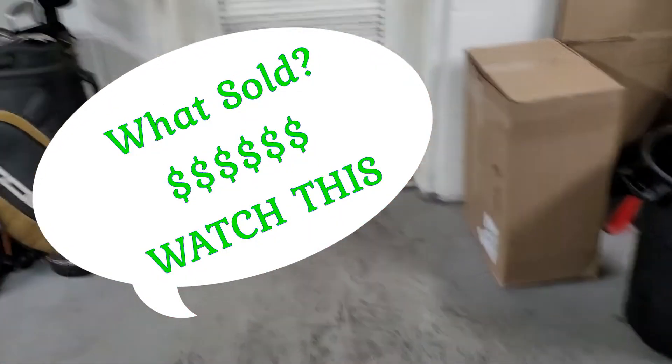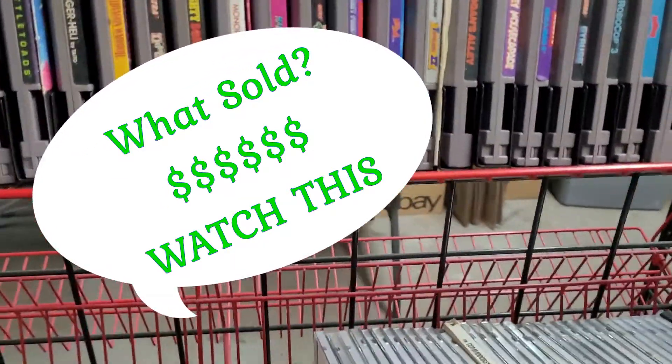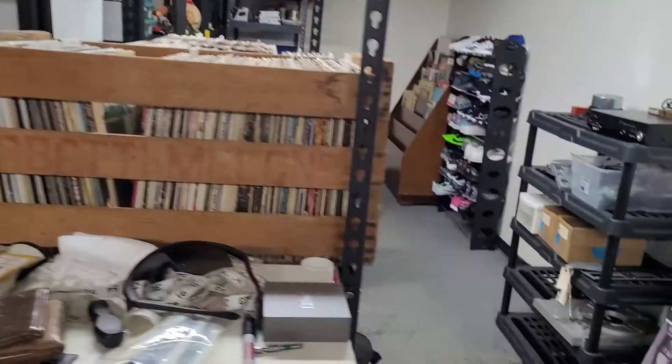Alright guys, it's still Friday, let's pull some orders. I did 12 or 13 orders yesterday for $440 plus dollars. Let's get the first one — first one is Robocop 3 for NES, sold for $39.99.